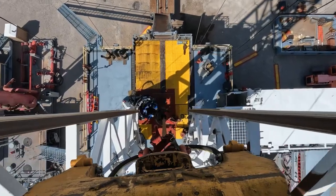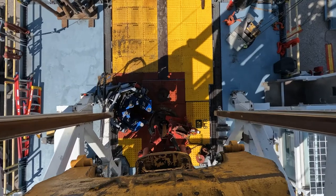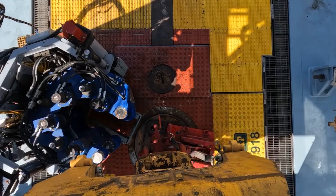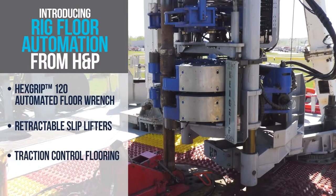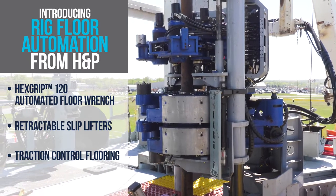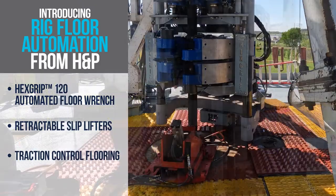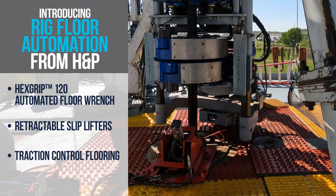The drilling landscape is advancing as automation and mechanization are creating opportunities to enhance safety performance while meeting the more aggressive drilling parameters used while drilling deeper wells with longer laterals. Leveraging our significant resources and domain expertise, H&P is introducing the Hexgrip 120 automated floor wrench, the industry's premier high-torque solution for the unconventional drilling market. By combining this offering with additional rig floor mechanization enhancements, H&P is moving forward to new heights in our performance journey.